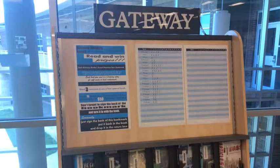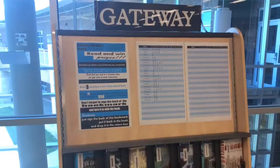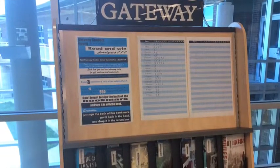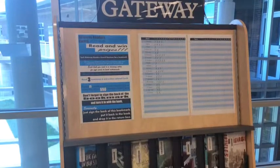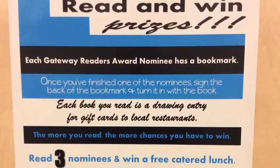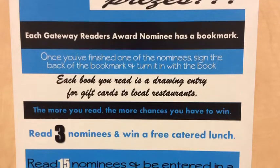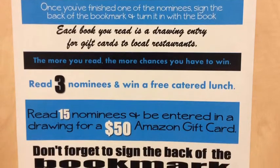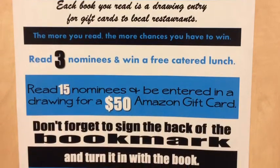Some of our best fiction books are also nominated for our state award program, Gateway. In the front of the LMC, you will find all of the books nominated for this year's Gateway Award, as well as information about the program. If you would like to participate in the Gateway program, simply sign the back of the bookmark inside the nominee you have read and turn it in with your book when you're finished. Each bookmark will be an entry into a raffle held each quarter for a gift card to an area restaurant or store.